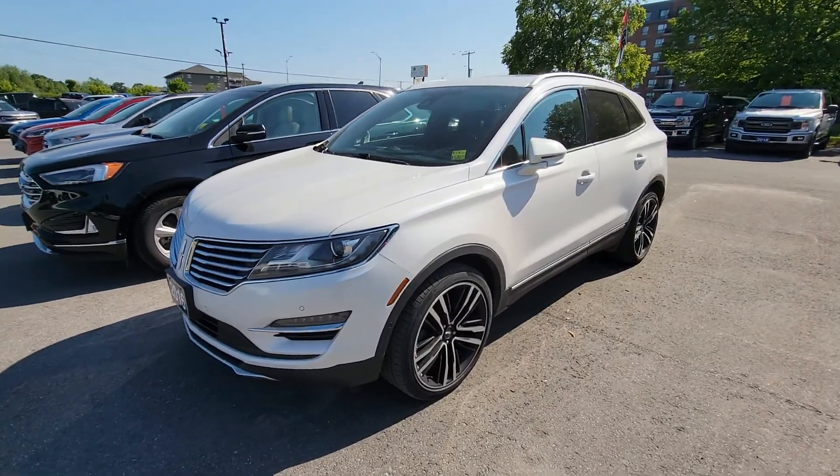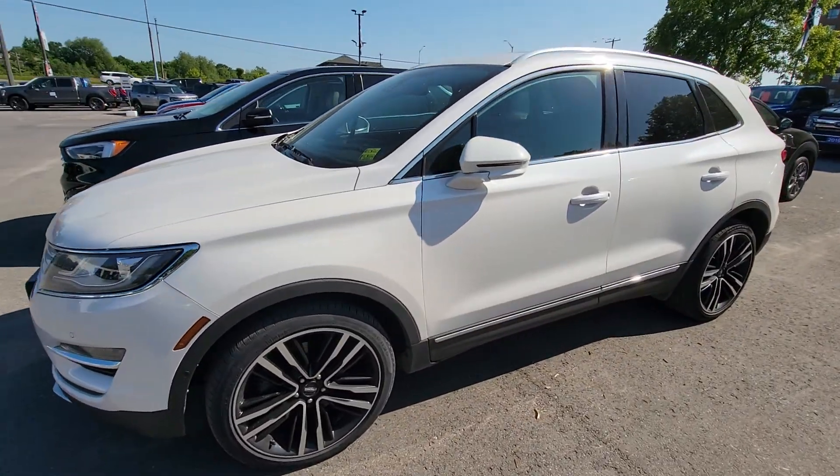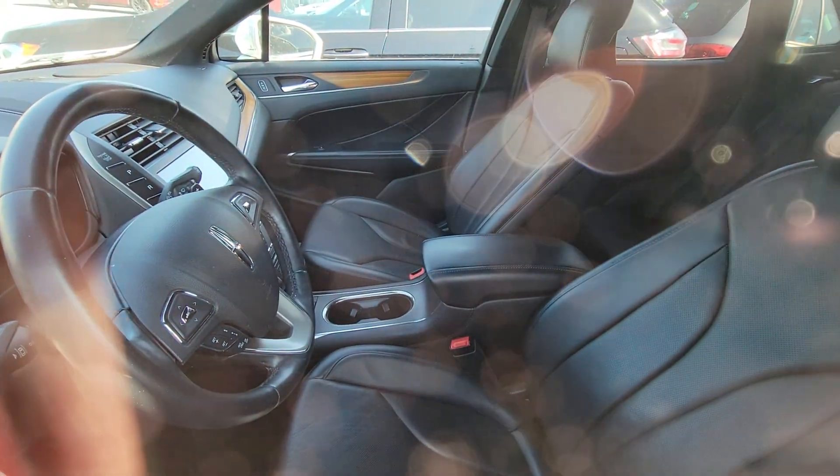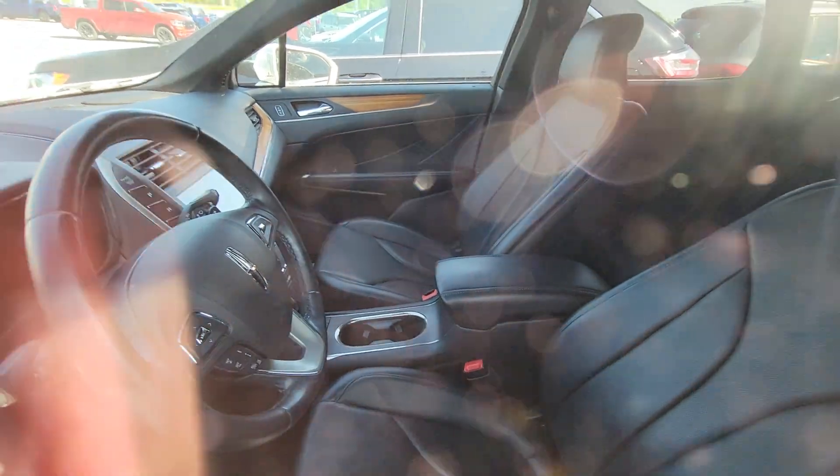Hi there, it's Greg from Brain4. I just want to do a quick video of this 2016 Reserve Package MKC. The vehicle's in very good condition — it's definitely a very well-equipped model.